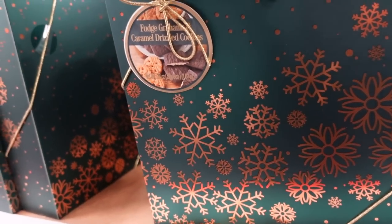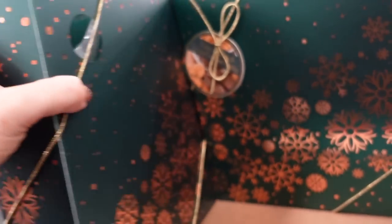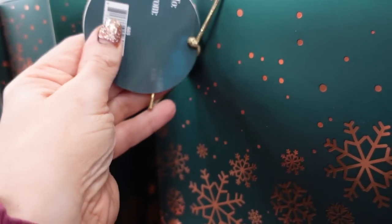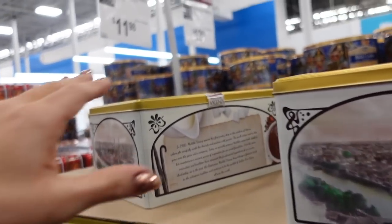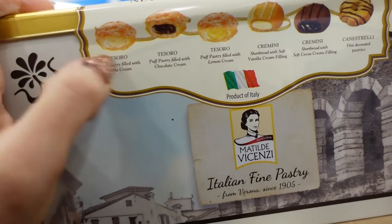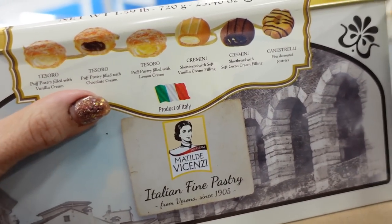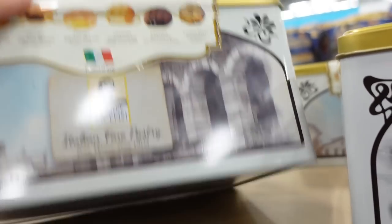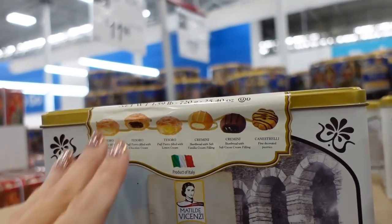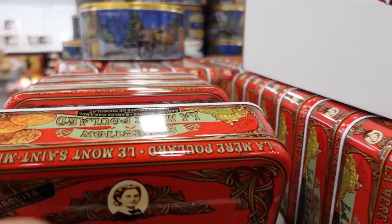New Christmas gift sets — they have a cookie pack for $10.98 at 38 ounces, this is fudge graham and caramel drizzle. There's a little Italian pastries tin for $11.98. They have the pastry puff pastry, and this one is 25 ounces of French cookies also $11.98.